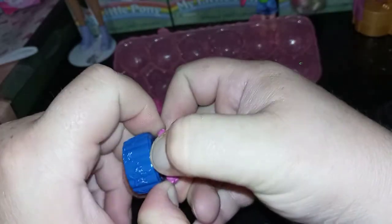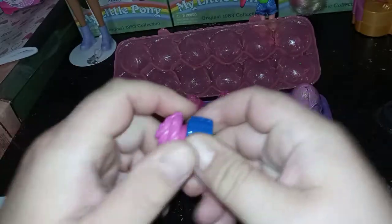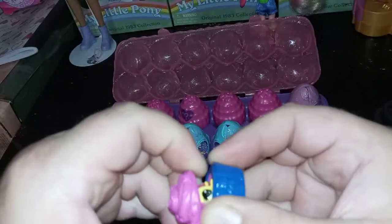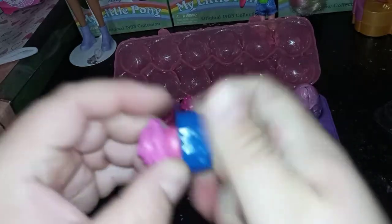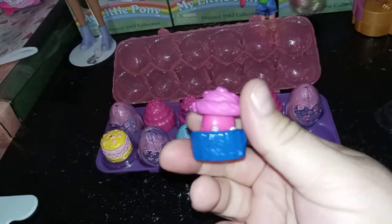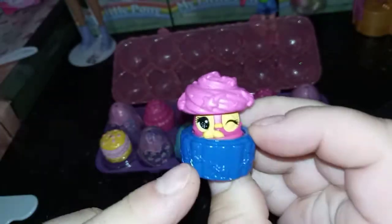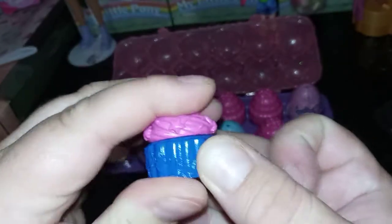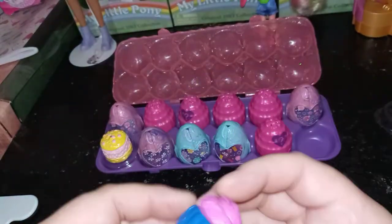It looks like it pulls out. I think it's a peeker. It's hard to get out — needs a little oil or grease or something. Oh look, I don't even need to look at the thing to know who that is. That's Pinguala, poking her head out of her cupcake. And then you can just put it back down and it's just a cupcake. So that's one of them.